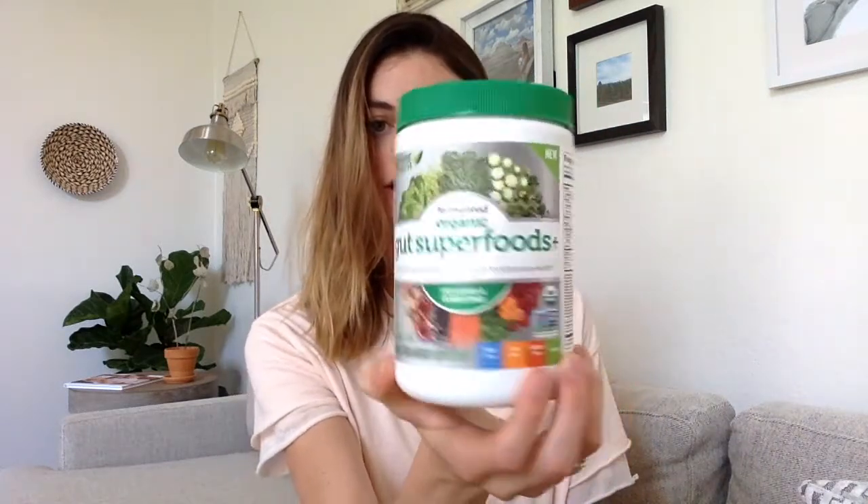I also love fermented organic gut superfoods by Genuine Health. This is an awesome brand from Canada. It says on the top 'no bloat,' and it's true — it has helped me so much. It has lots of greens, probiotics, and prebiotics, which is what the probiotics eat off of to live. I love this brand because it's safe for nursing moms and doesn't have herbs that are sometimes too powerful for kids. I just add a scoop in my smoothies. Asher loves it.